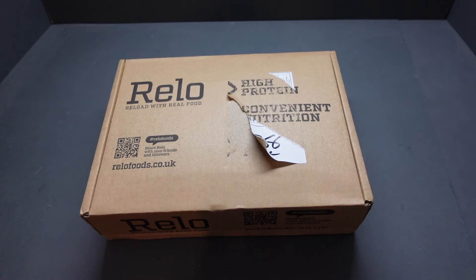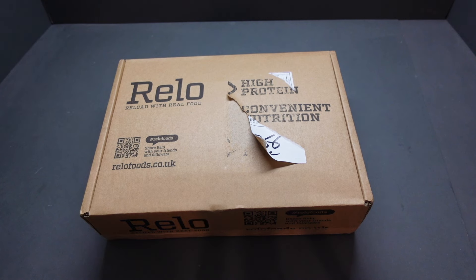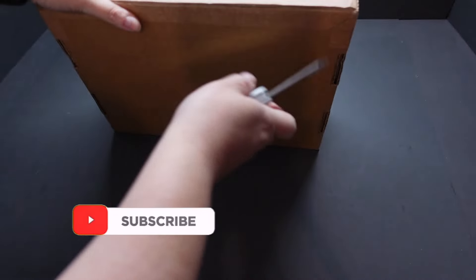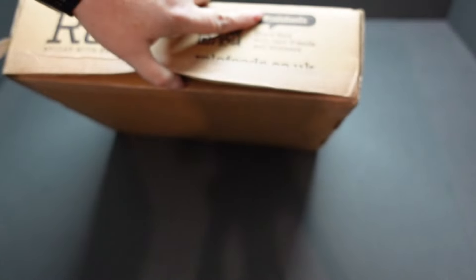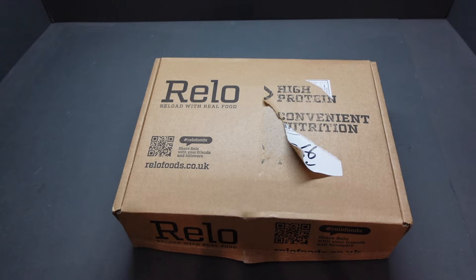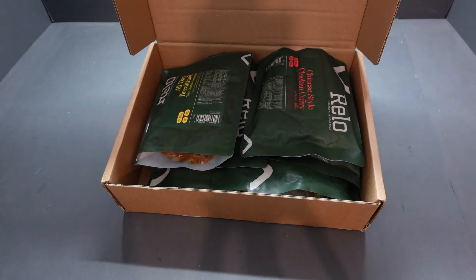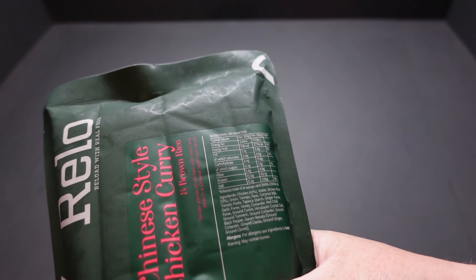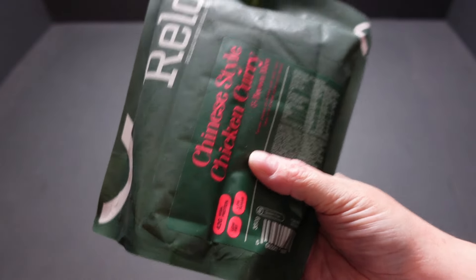Hey there guys, welcome back and thanks for joining me. I've been sent this fantastic little package today by Relo — Reload with Real Food. Relo make high protein convenient meals and pouches. That's a rare thing in the UK, we don't get many retort meals. Look at this — fantastic! Boom! Chinese star chicken curry and brown rice, 277 calories, and 42 grams of protein.